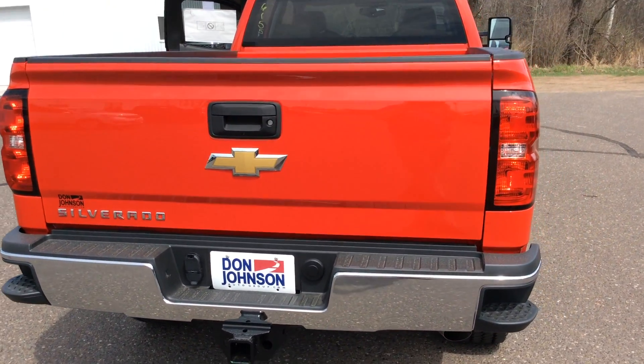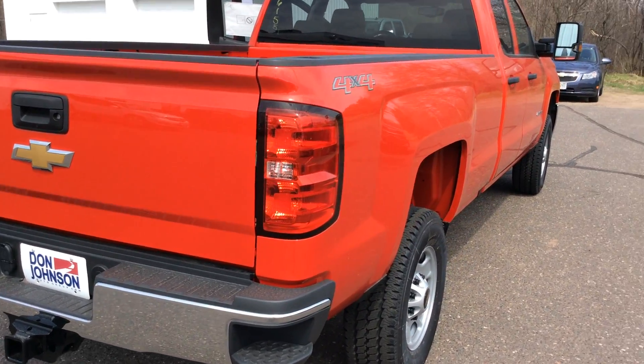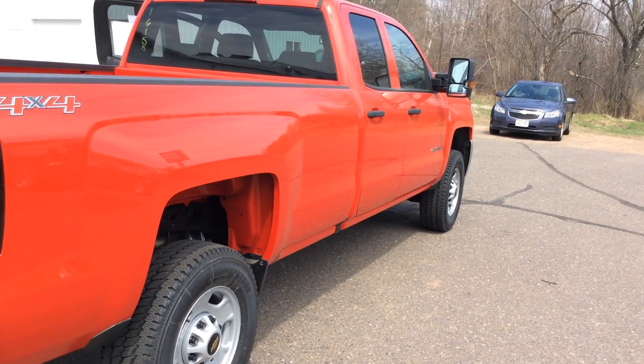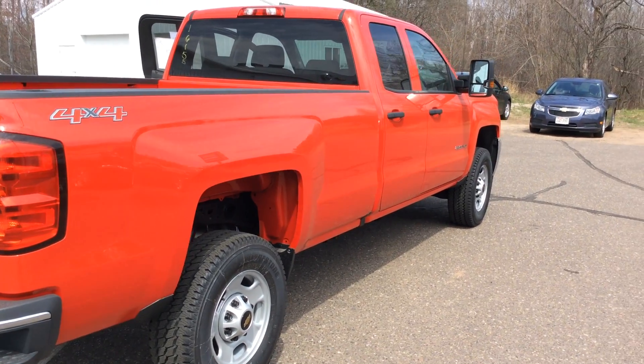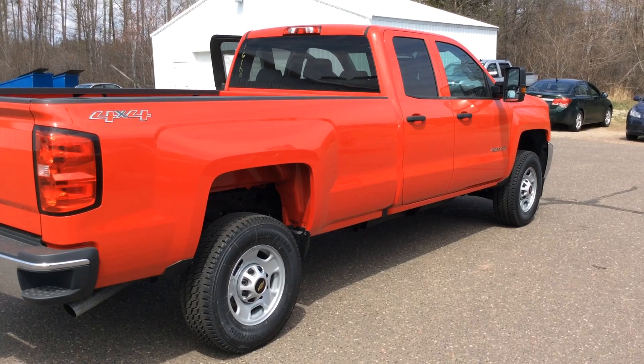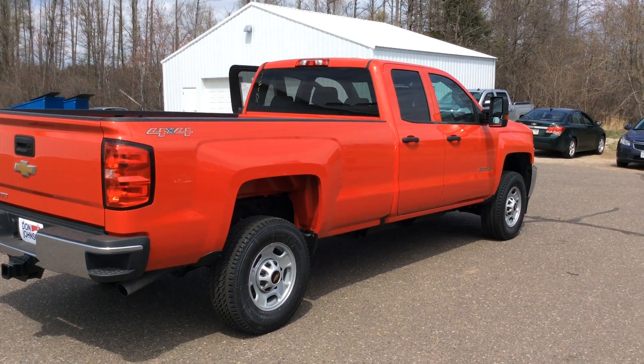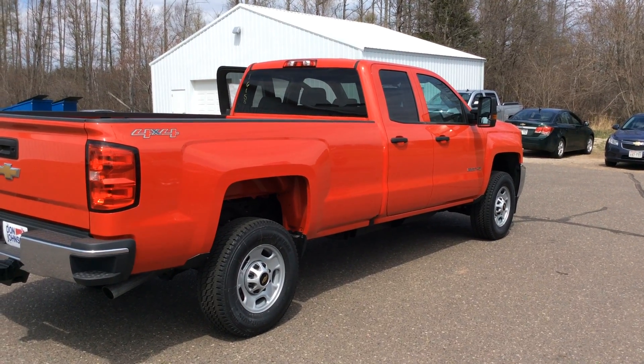Guys, if you have questions on this truck, the stock number is 16155. I'll be glad to answer any questions you might have. My name is Todd Anderson here at Don Johnson Hayward Motors. My direct line is 715-475-1432. Thank you very much for tuning in and have a great day.